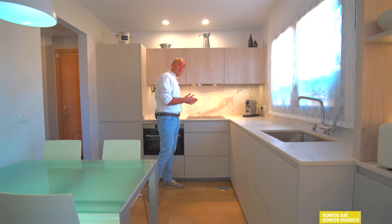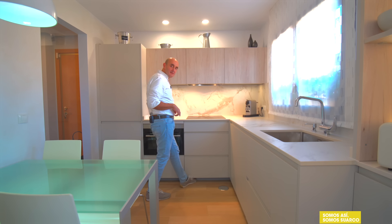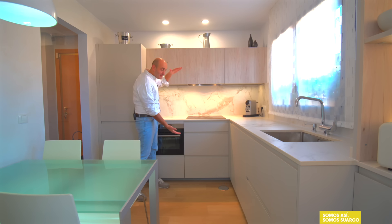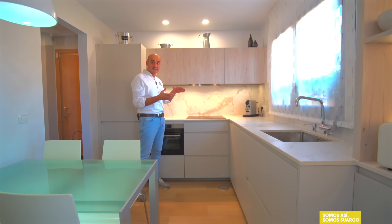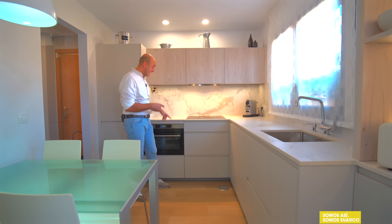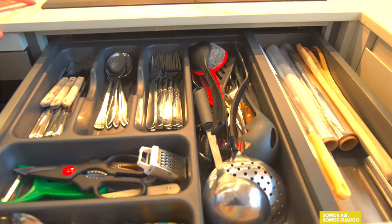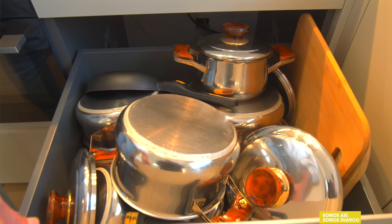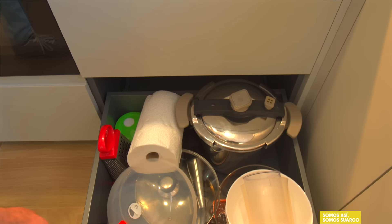Mueble placa de 60 centímetros. Fijaros, me entra justo el pie. Hemos puesto un zócalo de 6 centímetros y hemos hecho el mueble bajo de 84. Generalmente se suelen hacer los zócalos de 10-12 centímetros y los muebles de 78-80. Pero en este caso bajamos el zócalo y aumentamos el tamaño del mueble para ganar más capacidad. Bajos de 84. Gracias a eso, este cacerolero es más grande. Primer cajón para los cubiertos, cacerolero. Fijaros la capacidad que tiene este cacerolero de 60. Mirad lo que entra. Estas son cocinas donde se vive, no cocinas de exposición. Y el último cacerolero guardando la línea.